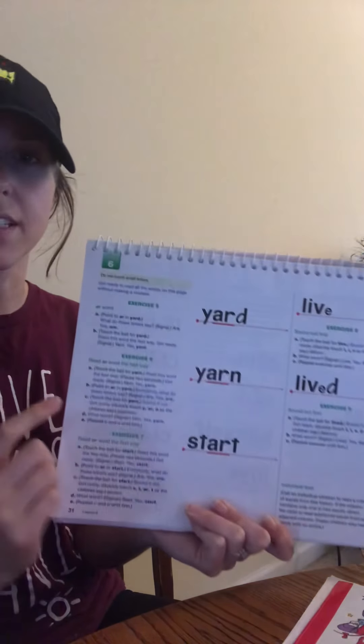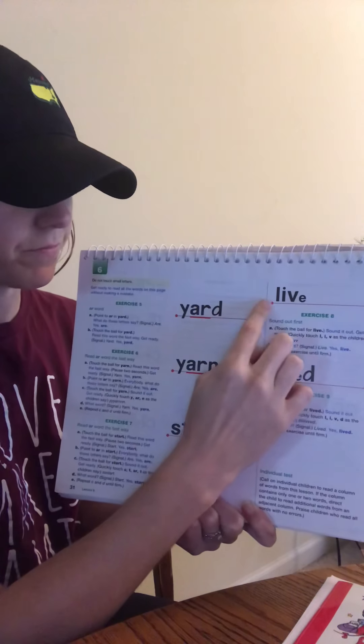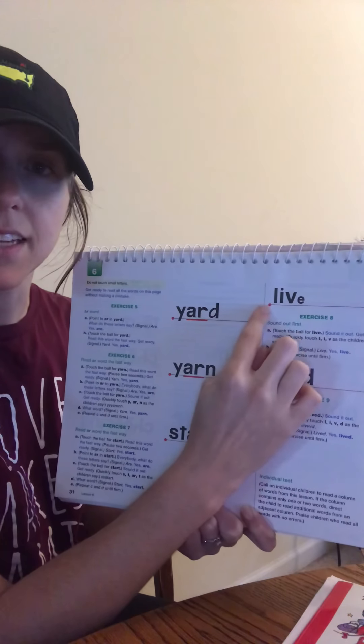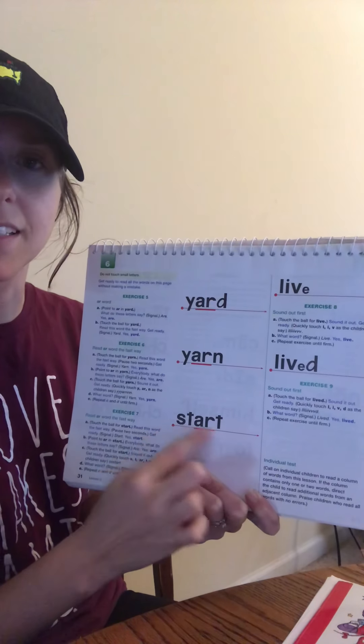Let's practice some of these words, reading them the fast way. Eyes here. Get ready. Yes, yarn. Get ready. Yes, live. Last one. Get ready. Yes, start. That's the end of teacher book for lesson six. Bye, y'all.